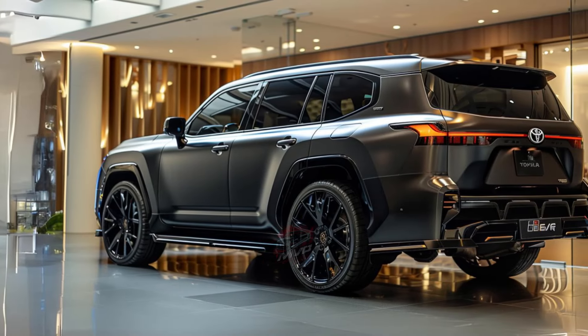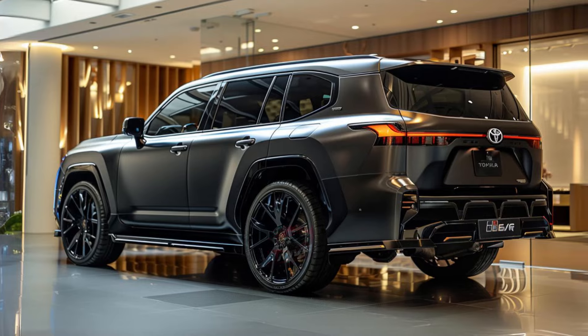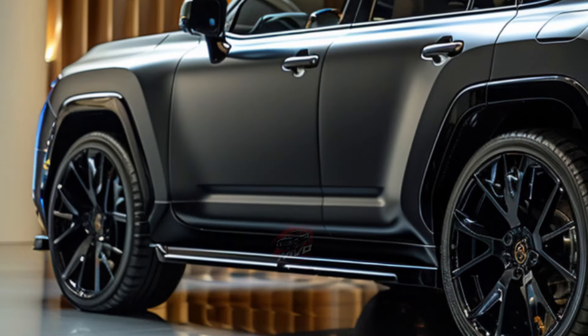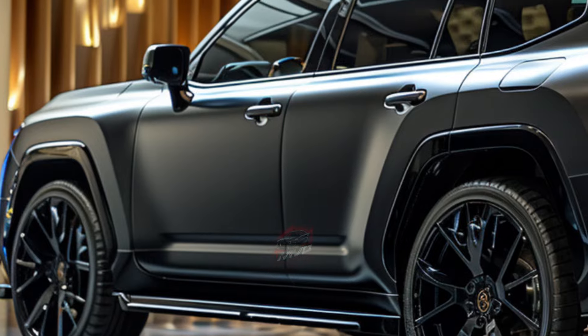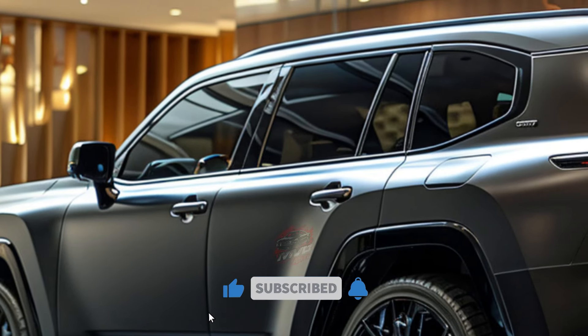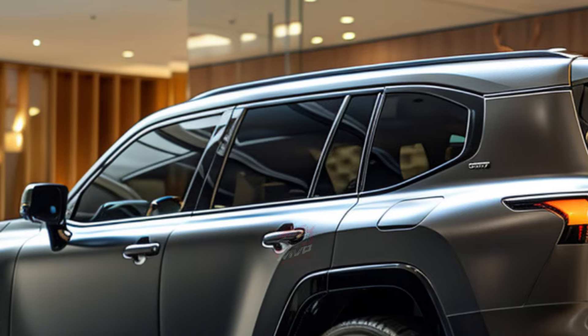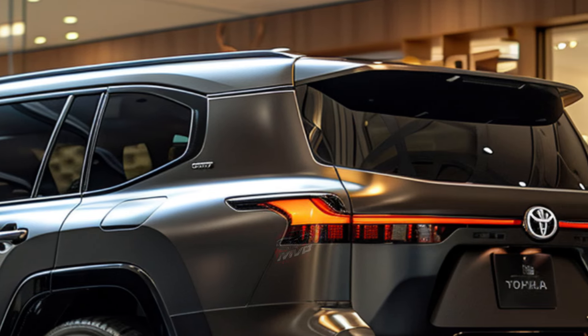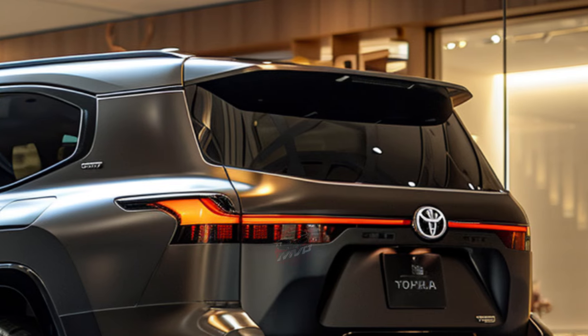Second, off-road capabilities. The Land Cruiser's legacy as an off-road champion is stronger than ever. Standard features include full-time four-wheel drive, an electronic locking rear differential, and a front stabilizer bar disconnect system. With multi-terrain select and crawl control functions, this vehicle can confidently tackle a variety of rugged landscapes.